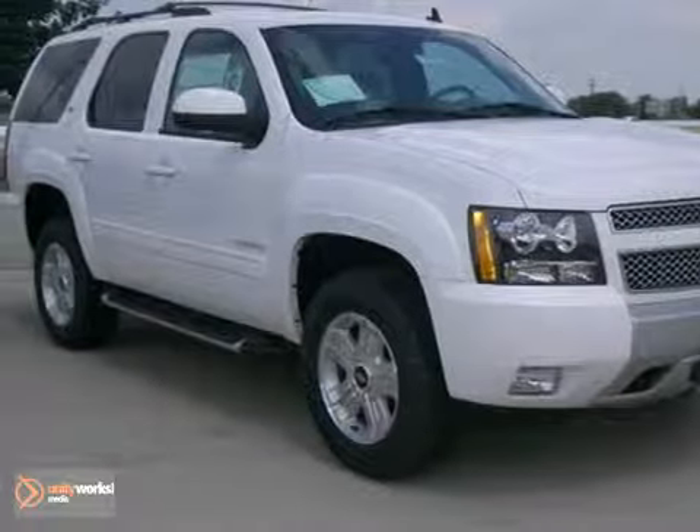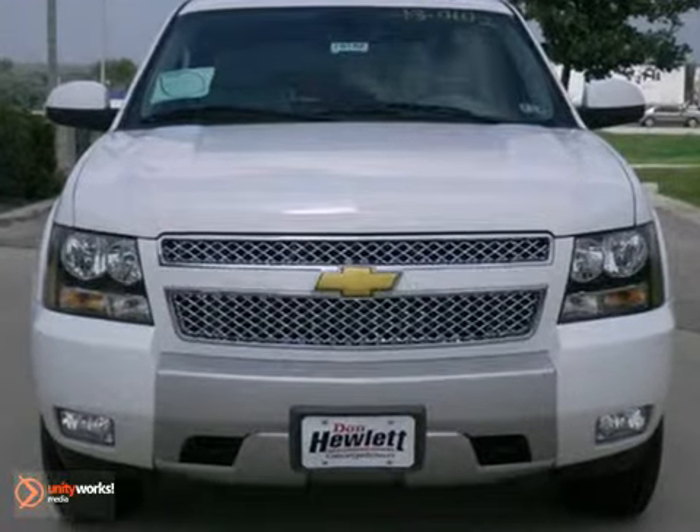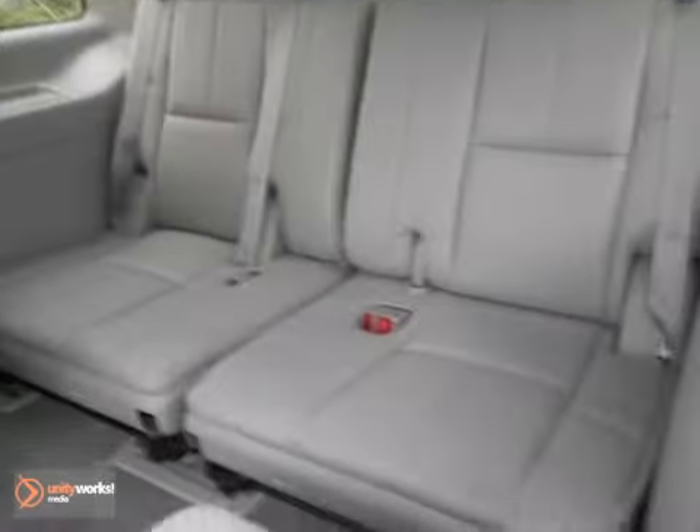Here's a 2013 Chevrolet Tahoe LT. This vehicle has a lot to offer including alloy wheels, running boards, and a navigation system. It also features a multi-function steering wheel, sunroof, DVD entertainment, backup camera, and a hitch receiver. It won't be here for long.